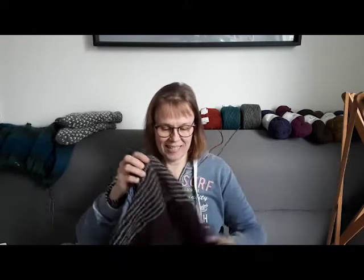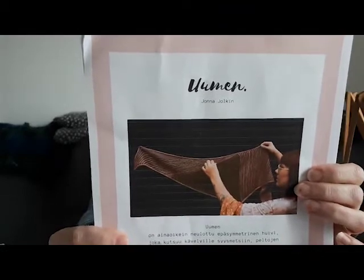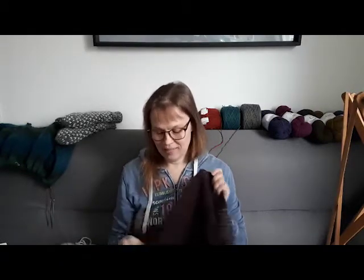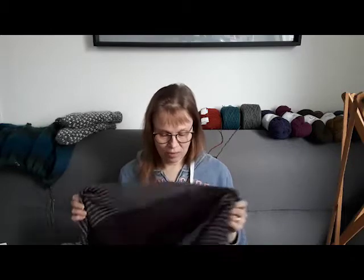First, some finished objects. This is a shawl called Uumen. The designer is Jonna Jolkin — you can find Uumen also in English on Ravelry. Jonna Jolkin has the Instagram tag Nurja Jonna, very Finnish. This was a challenge for a Finnish knitting podcast for September.